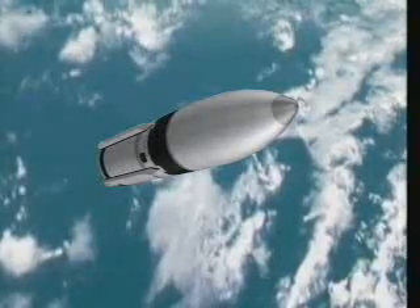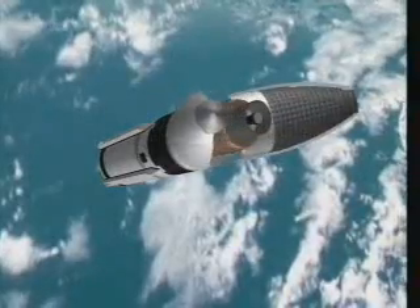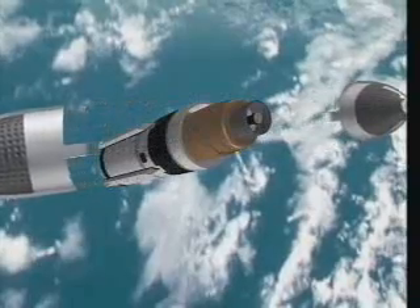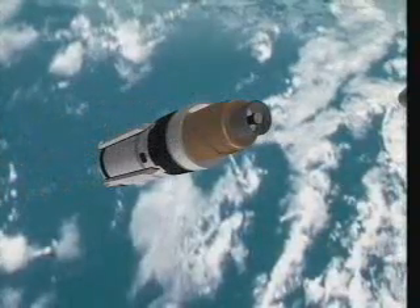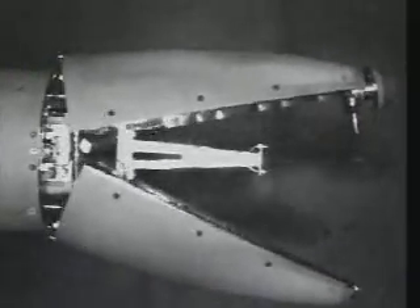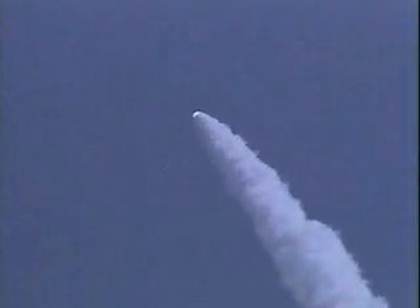The primary objective of the test was to verify the performance of an advanced clamshell nosecone developed by Japan for SM-3. The advanced nosecone design promises to improve operational performance on future versions of SM-3. Prior to flight testing, a series of static and wind tunnel tests were conducted to verify the clamshell nosecone operation in a stressing aerothermal environment.